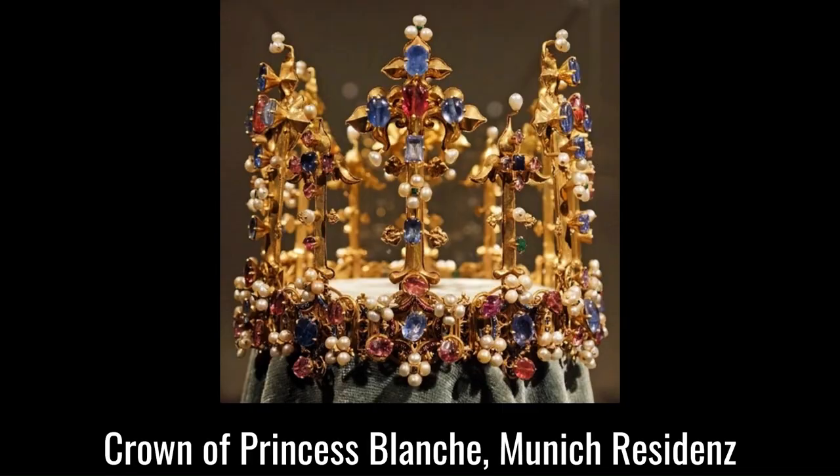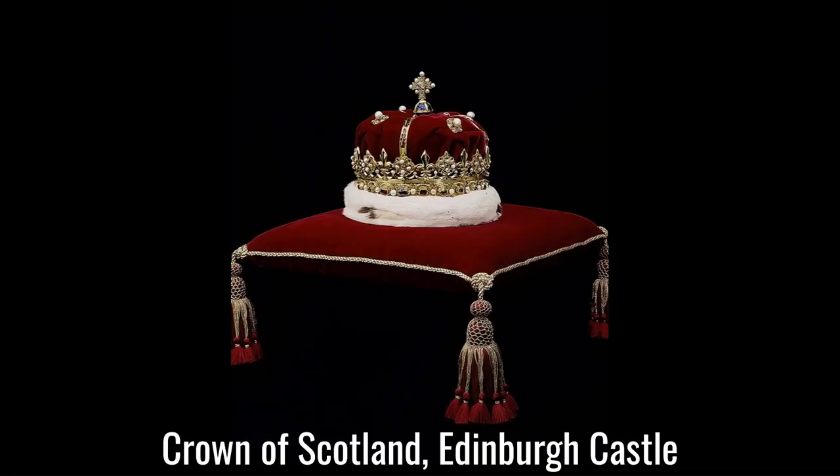For example, we have the still-existing Crown of Princess Blanche, who was the daughter of Henry IV, and who left the country to marry King Ludwig III of Bavaria in 1402. This shows how extraordinarily intricate and decorated crowns were in that period. Indeed, this crown probably belonged to the wife of Richard II beforehand — that was Anne of Bohemia. We also have the Crown of Scotland, which was made for James V of Scotland and was first worn in 1540. That survives today because Scotland was out of the realm of Oliver Cromwell, and it can be seen today in Edinburgh Castle.